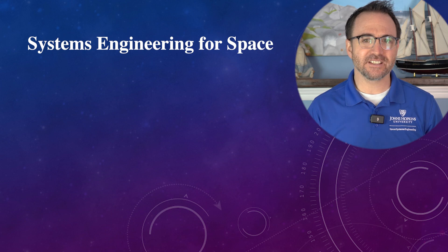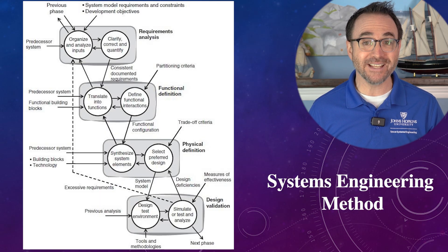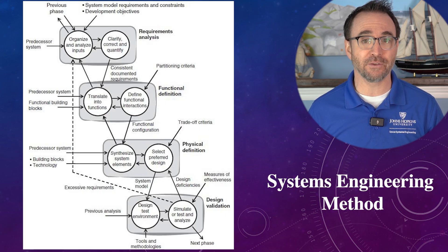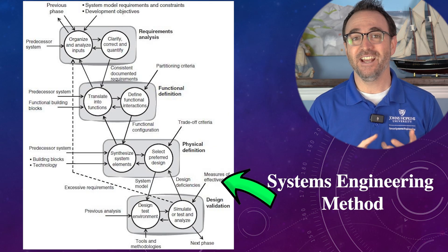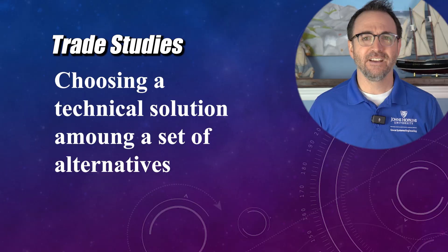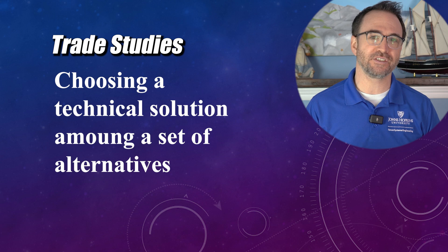Now let's go over the five core courses. The first class you'll take is Systems Engineering for Space. The key takeaway from this course is the systems engineering method, which is really a mindset — a four-step cycle that repeats as a systems engineer goes about their work. The four steps are: requirements analysis, functional definition, physical definition, and design validation. The second key takeaway from this course is trade studies — where you develop an analytical method to choose between different components or approaches to your system.